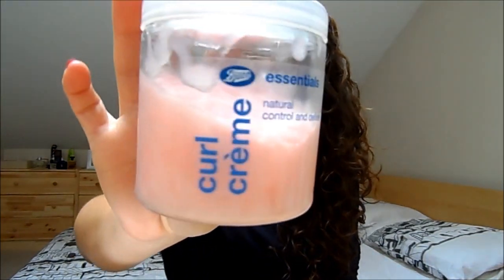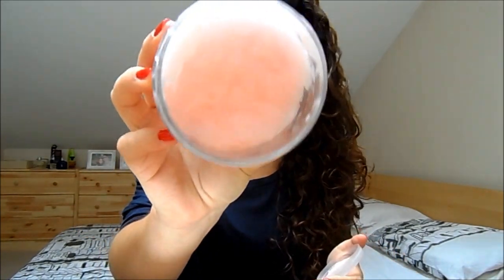In terms of cream products, the first one is by Boots Essentials — I've talked about this a million times and everybody knows I love it. It's the Boots Curl Cream and it has a very strange texture — a little bit lumpy — but it really does help to add definition to your hair. It's not ideal if you have very fine hair as it will weigh it down, but it adds a lot of definition and makes curls look more intact and controlled.